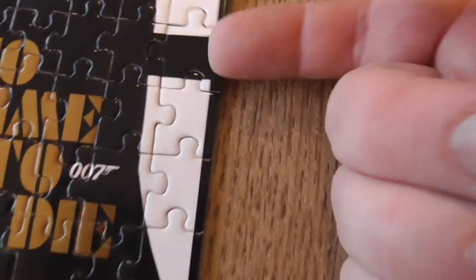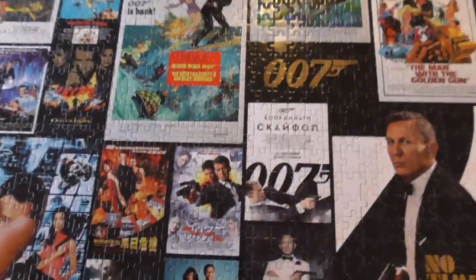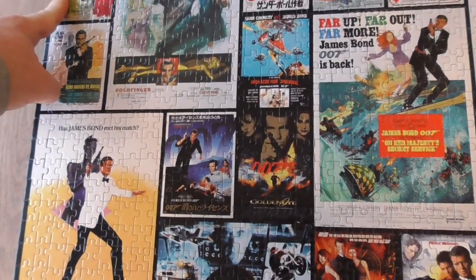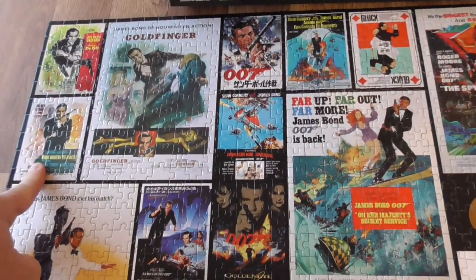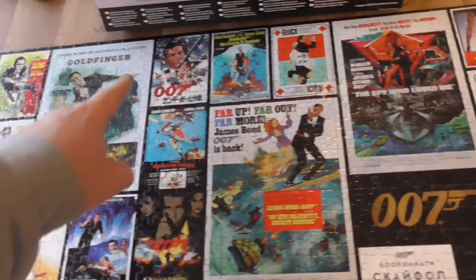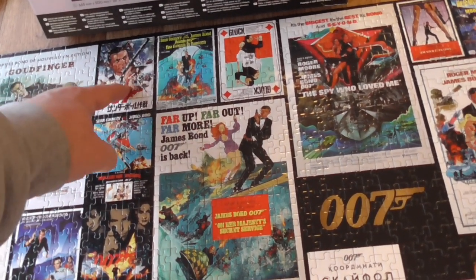The problem is the size of the pieces - they are tiny, they really are. It's got some pretty good artwork; it's got the standard English posters we're all used to, but it's also got international ones - Italian, French, From Russia with Love French, Goldfinger Japanese, Thunderball.